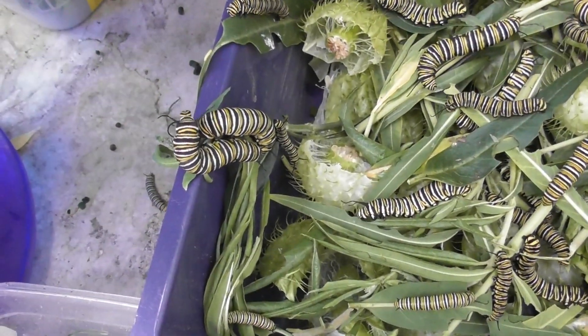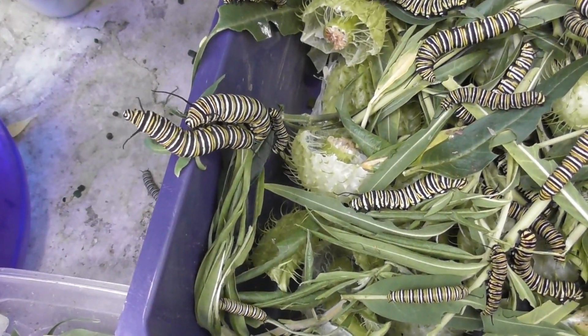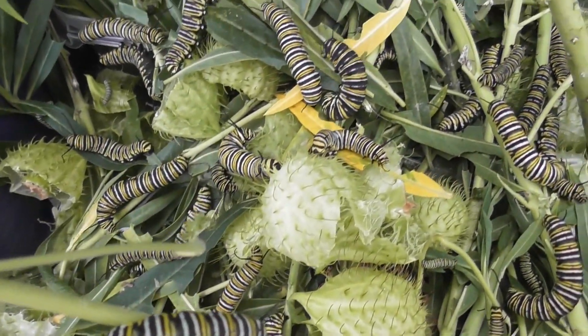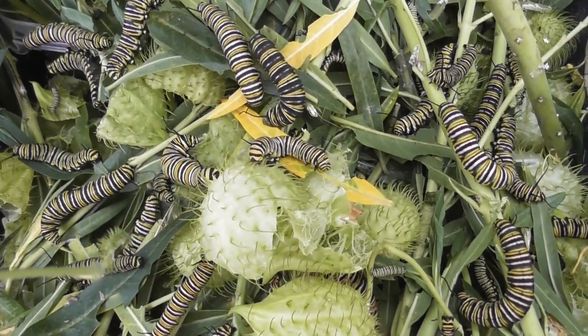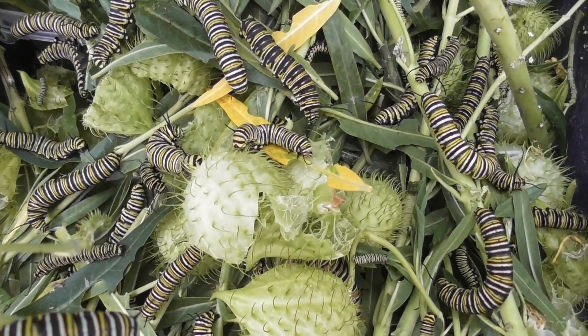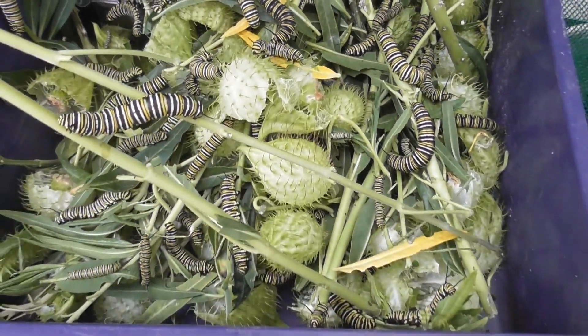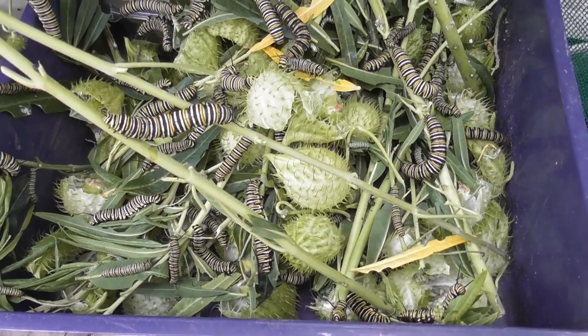But yeah, these are just gorgeous insects - caterpillars, or whatever you want to call them - in various stages, munching away. And the result will hopefully be logged when these convert into butterflies on a future video.